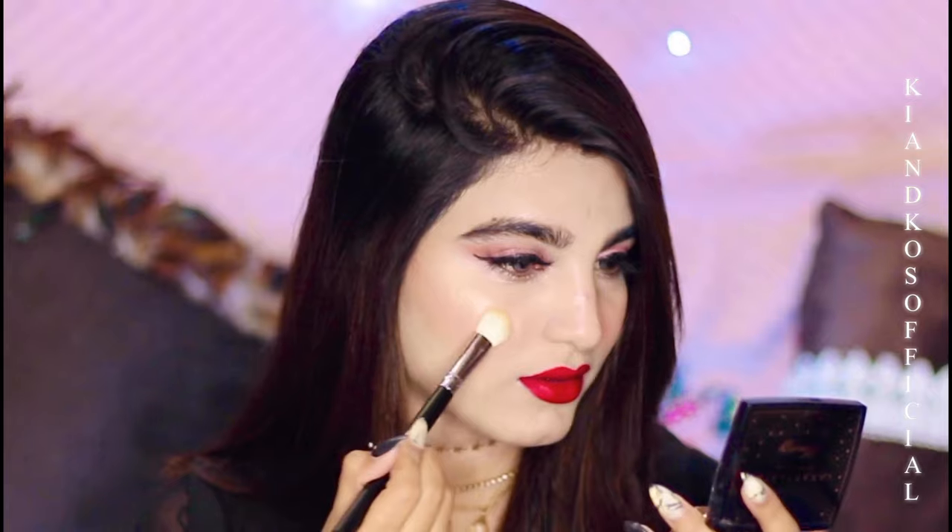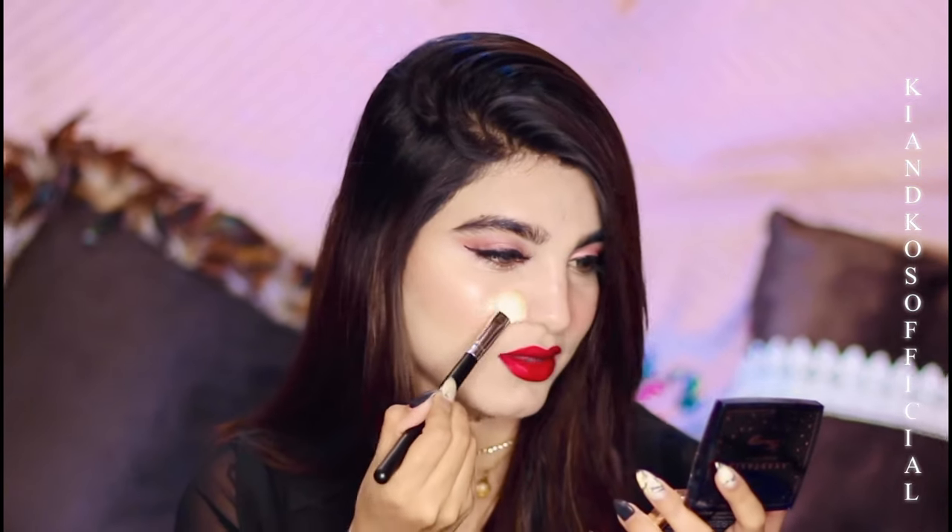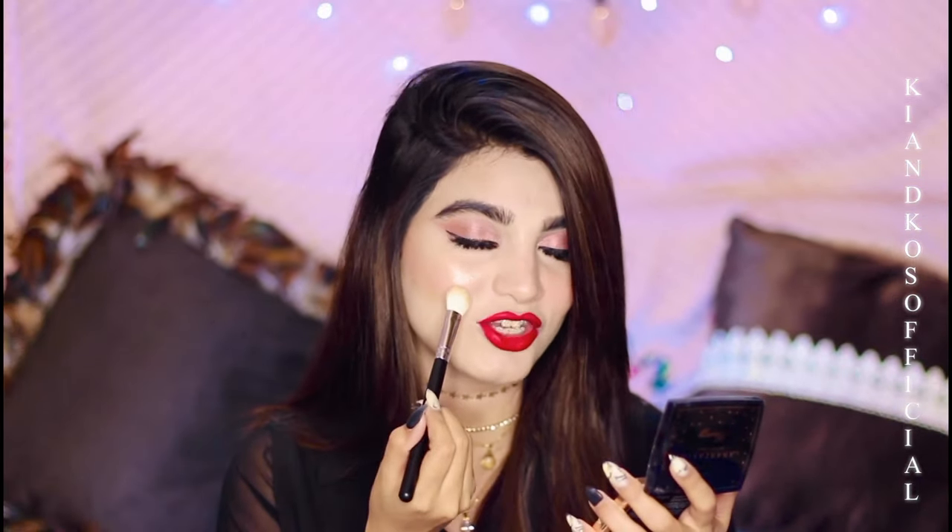I'm using this highlighter from Anastasia Beverly Hills called Amrezy, and it's really nice — it's not chalky at all. I like to highlight my cheekbone as well as the apple of my cheeks because it gives me a fresh and healthy face look.